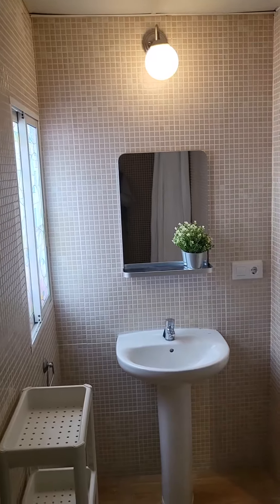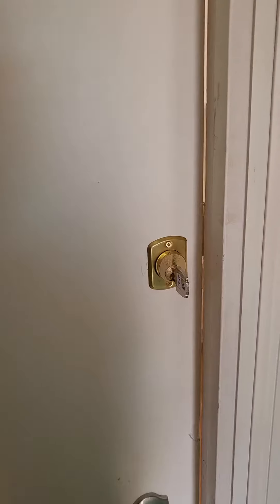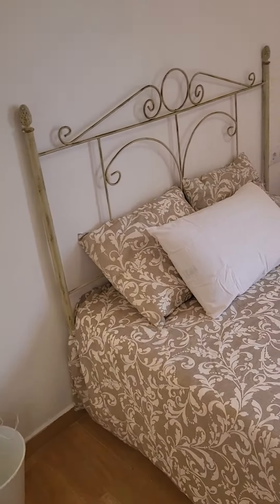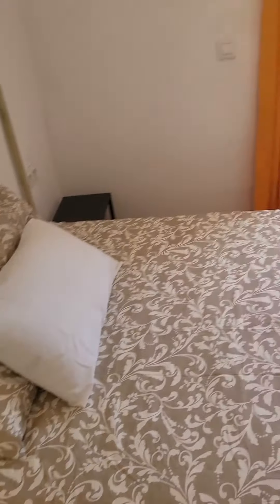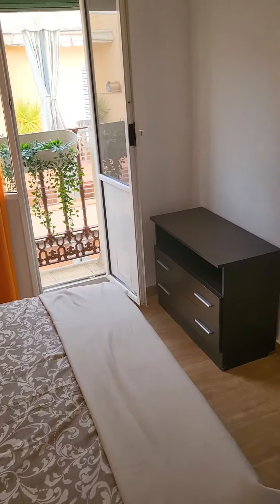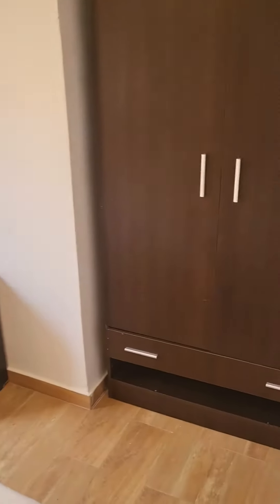And now we can visit the two bedrooms. Here's bedroom number one. They both have their own lock with their private key, so that's really nice. Bedroom one has this little storage unit, and then we also have this big wardrobe, so you can store all of your belongings here.